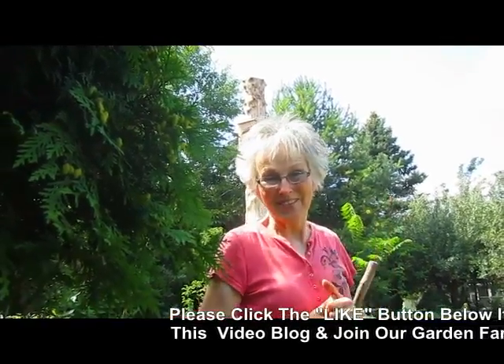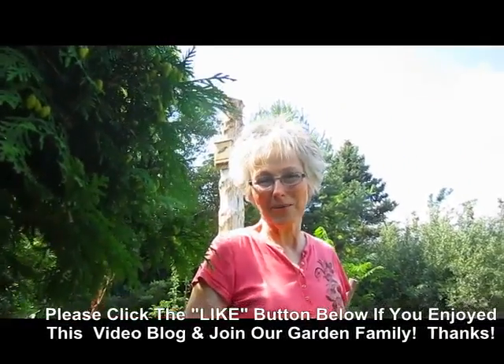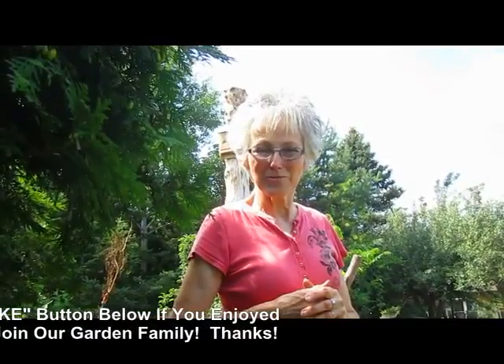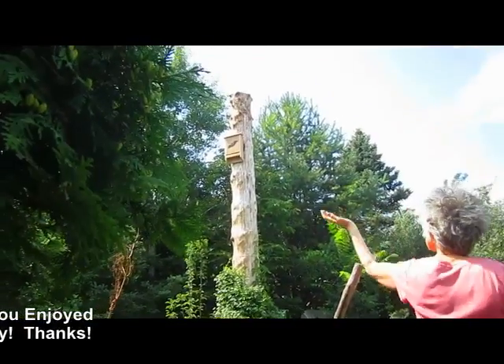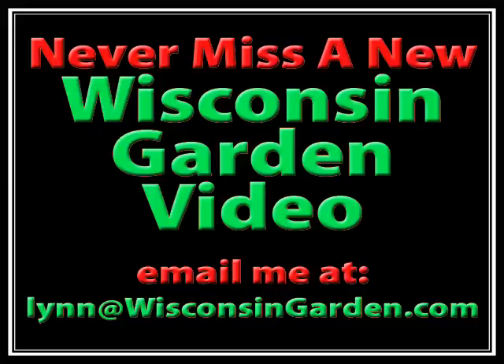Give us a thumbs up if you enjoyed this and learned something. Invite bats into your yard — you'll get rid of your mosquitoes. We'd love to have you subscribe, and we'd love to hear from you. Bye for now!